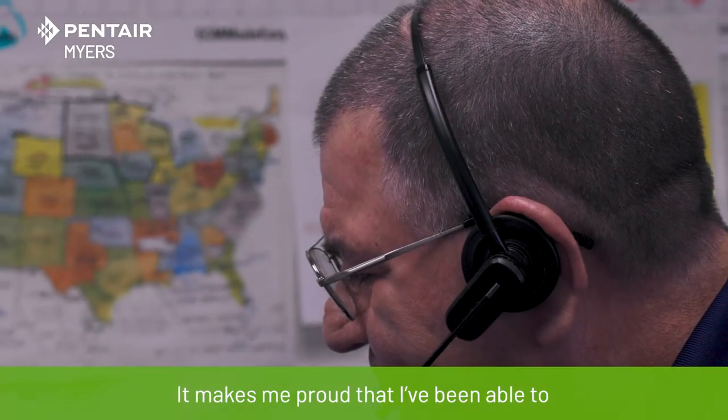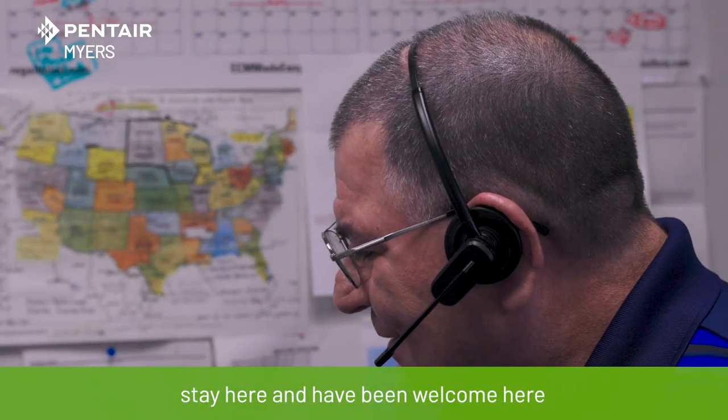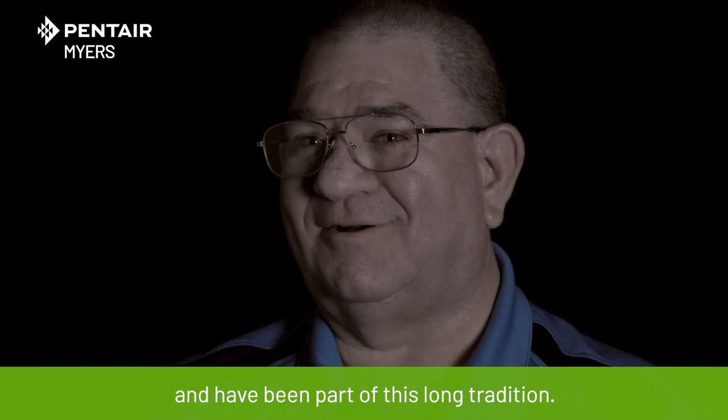It makes me proud that I've been able to stay here. I've been welcomed here and I've been part of this long tradition.